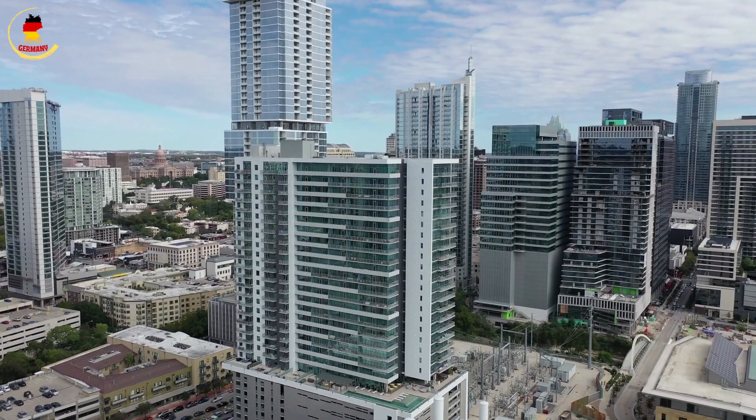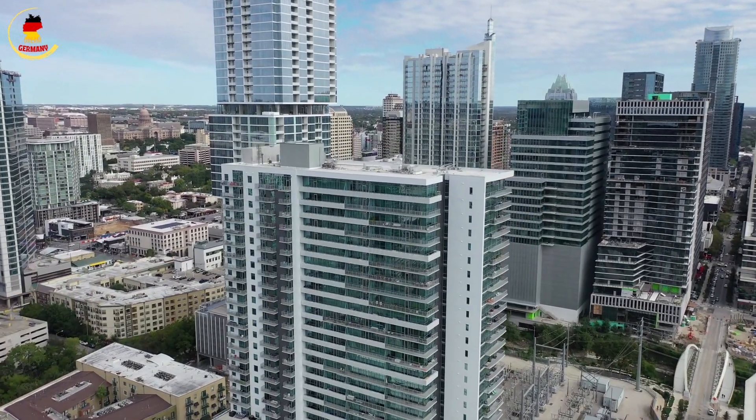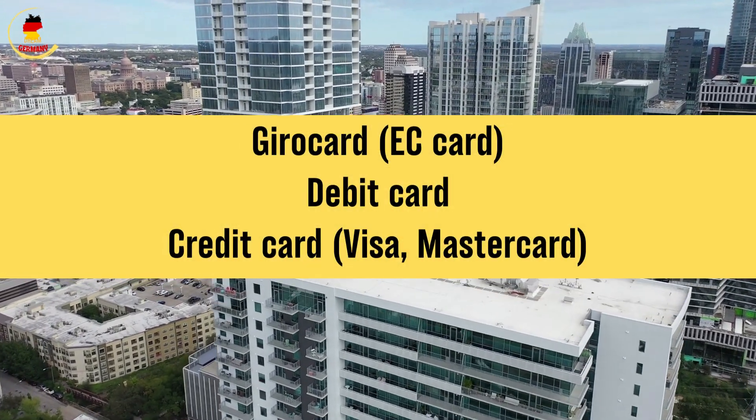4. Types of German bank cards. In Germany, you'll typically need a combination of debit and credit cards. Let's discuss the different types: Girocard (EC card), debit card, and credit card — Visa or Mastercard.